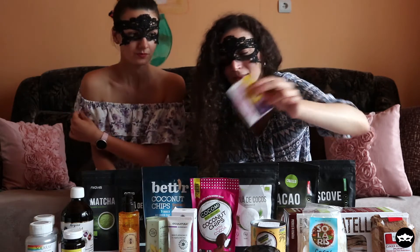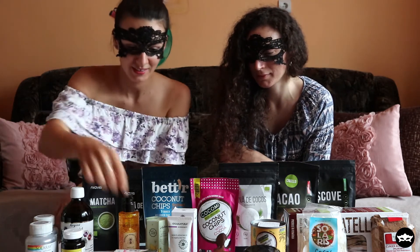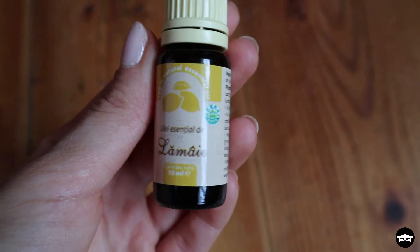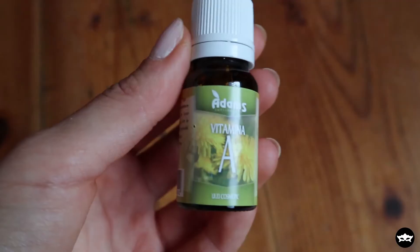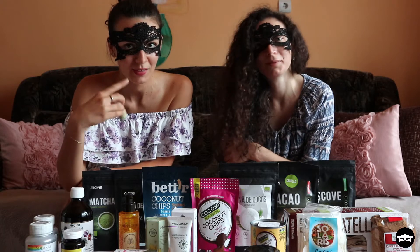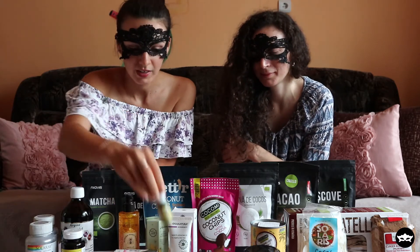I also got some lemon essential oil for my diffuser and some Vitamin A, because I like to make my own face cream at home, so I thought I'd add some Vitamin A to it.